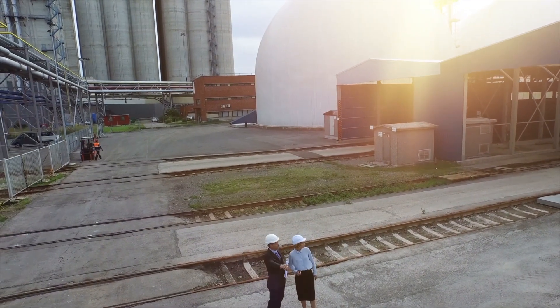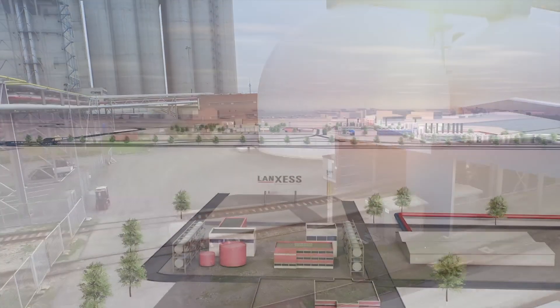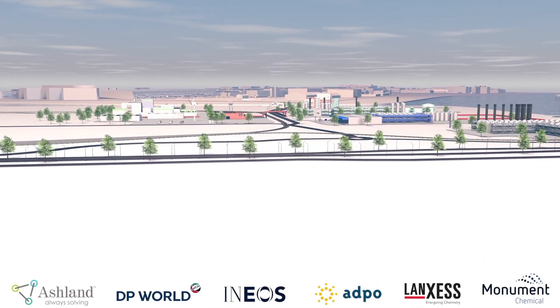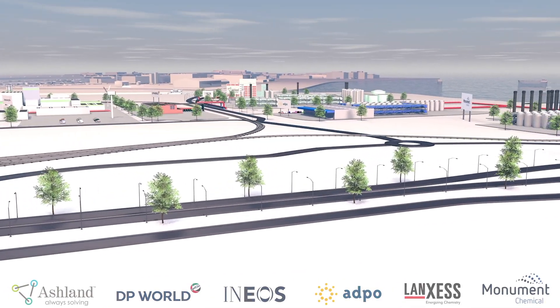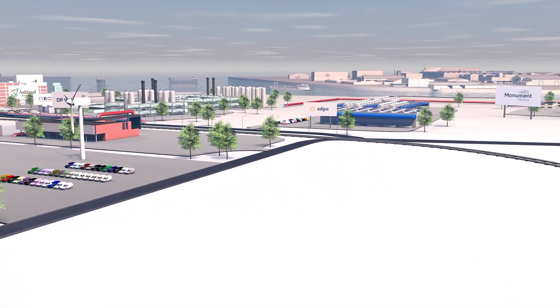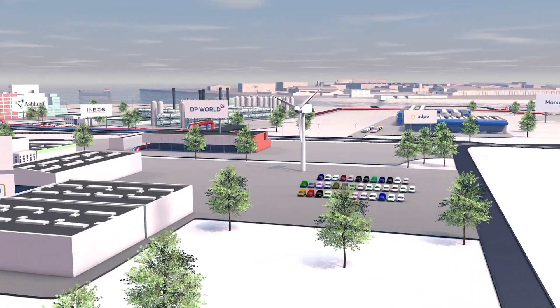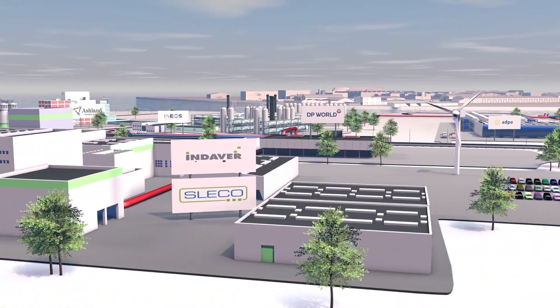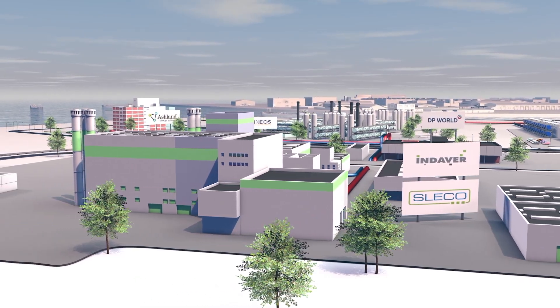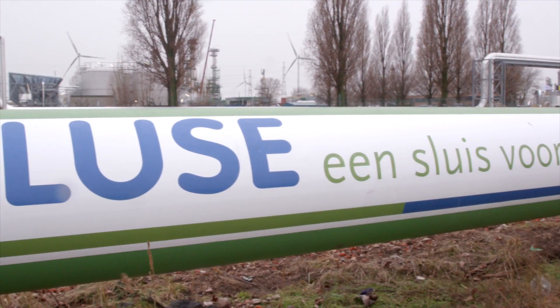Moreover, Ecluse is a long-term partnership between organizations in the region, and therefore contributes towards greater job security in the area. Ecluse is not only a valuable asset for the port region of Antwerp, it is also of immense strategic importance for the whole of Flanders. Ecluse anchors industry in the port and delivers huge environmental benefits in the process.